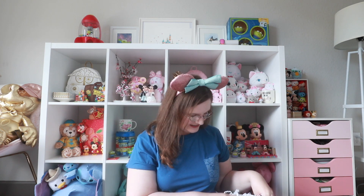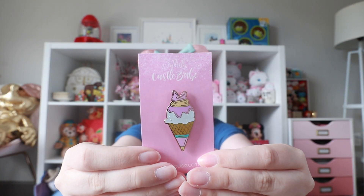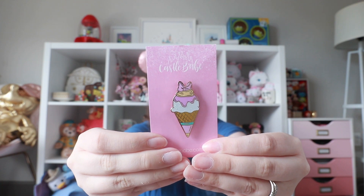Next — this is cute, what is this? We have a Castle Babe pin, which I think is actually my first ever Castle Babe pin. I have been following Castle Babe for quite some time, I love her stuff, I've just never actually pulled the trigger to purchase any of it. We have an ice cream cone and I'm pretty sure this is representing Daisy Duck because of the pastel vibes and the bow. This is adorable and it's gonna go on my little pink and girly cute pin board.